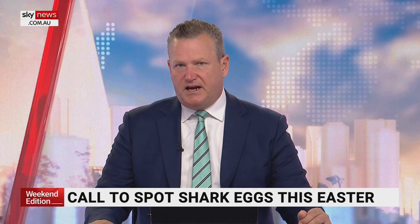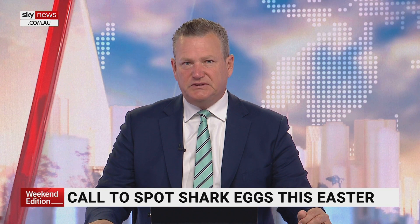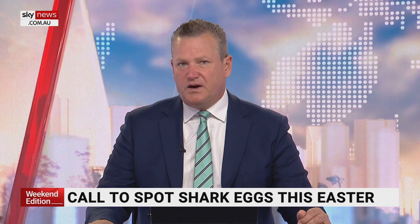Australians are being called to hunt for a different kind of egg this Easter. Shark egg cases wash up on beaches all around the country, and spotting one could help scientists find out more about what's in our waterways.